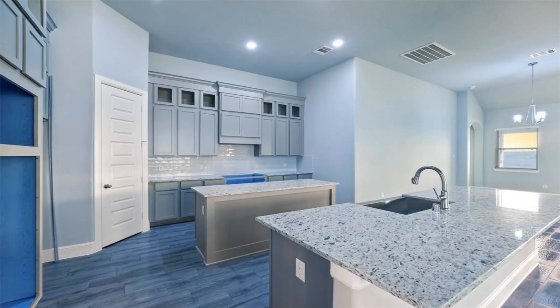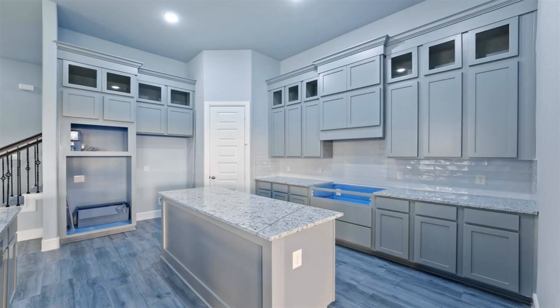1.5-story new construction home for sale near Pearland, Texas. Open-concept layout features an elongated foyer entryway.